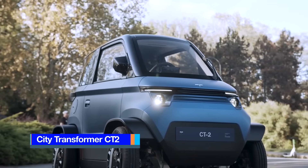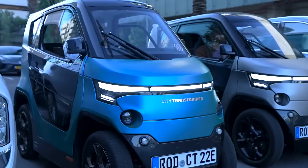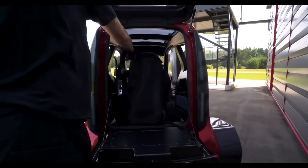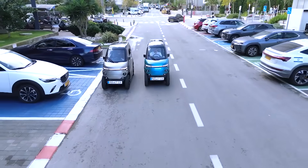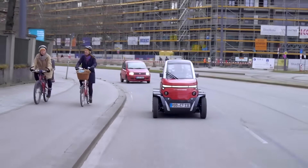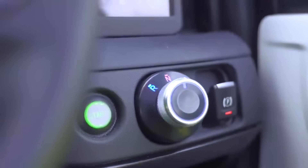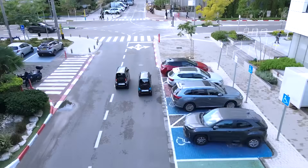The CT2 is a four-wheeled tandem two-seater urban minicar developed by the Israeli company City Transformer. It is an upgrade to the CT1, featuring outward opening doors instead of the upward scissoring doors seen in its predecessor. The back seat of the CT2 is removable, offering the flexibility to convert the vehicle into a mini-delivery van. Crafted from resilient and sustainable materials, the CT2 is designed to be eco-friendly while offering a blend of elegance in its compact cabin. Despite its limited space, the cabin includes modern amenities such as smartphone connectivity, air conditioning, and heating. Notably, four CT2s can fit in the same space as one SUV.